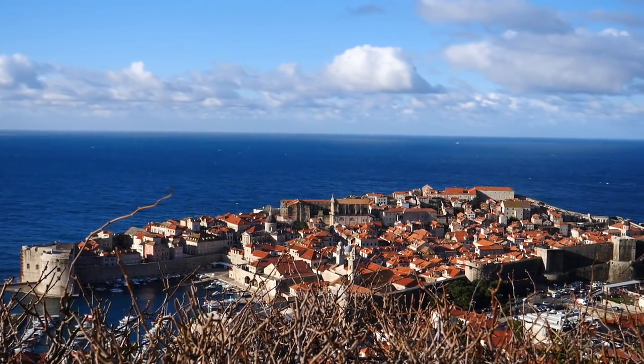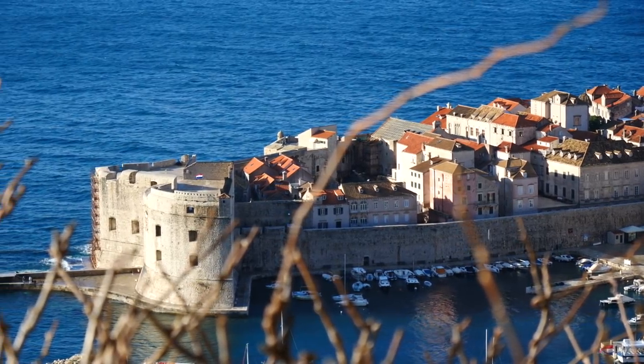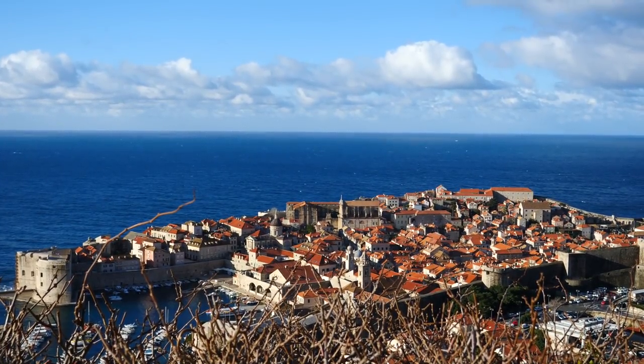I'm heading down to the Old Town right now and I just wanted to show you the views that we get from the hill over here. You can see all of Dubrovnik down there, the whole walled city, but we have to earn these views every single day. It's 440 steps.